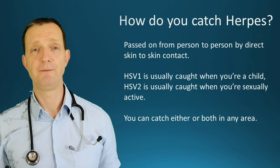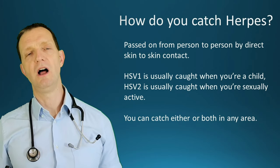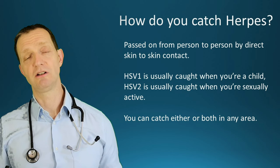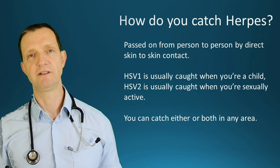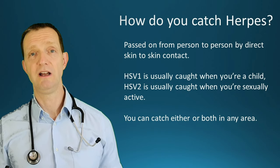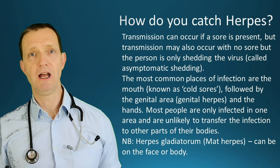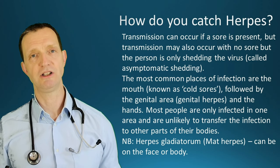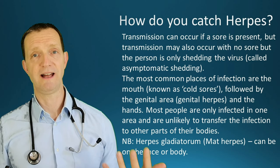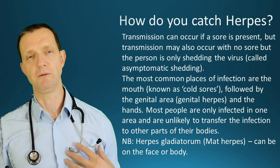HSV2 is generally caught when you're sexually active. To put it another way: oral herpes is caught as a kid, and genital herpes — regardless of type — is caught when you're sexually active. Transmission can occur if a sore is present, but also if there's no sore and the person is only shedding the virus — this is called asymptomatic shedding. The most common infection sites are the mouth, the genitals, and the hands. Most people are infected in only one area and are unlikely to transfer it elsewhere.